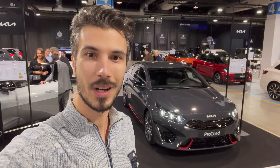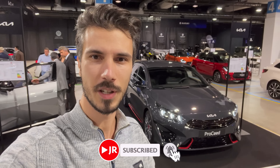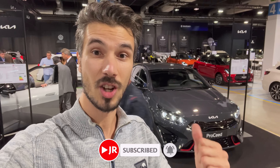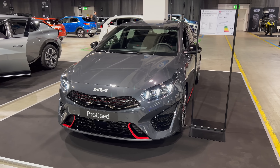Hello ladies and gentlemen, welcome to a new review. Behind us is the new Kia ProCeed GT — this is the performance edition and we're going to check it out. We're at the Zurich Auto Show in Switzerland. If you want to see more, subscribe to the channel and click the bell to get notified when new videos are uploaded. Without further ado, let's jump into the review.